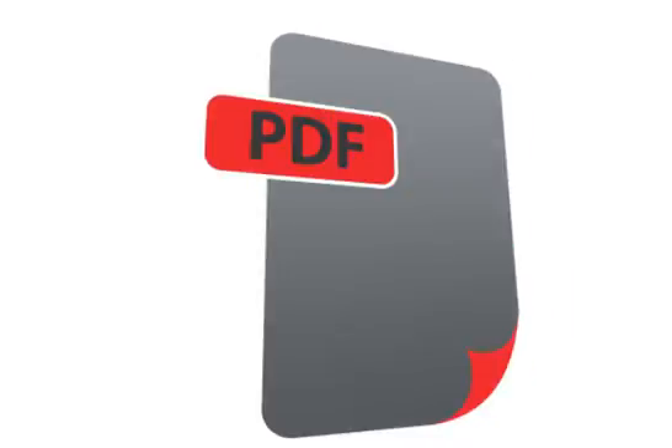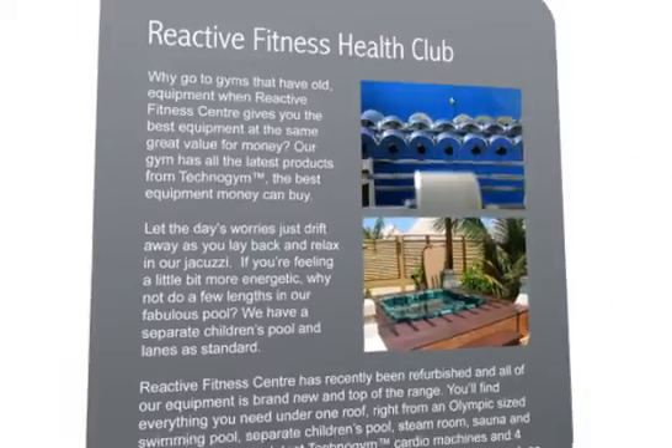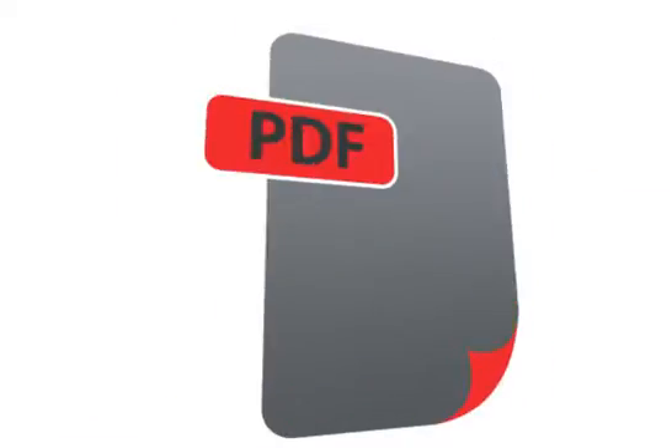And now you can import PDFs from anywhere. Fully edit, then save as PDF again. PagePlus is truly an all-in-one solution.